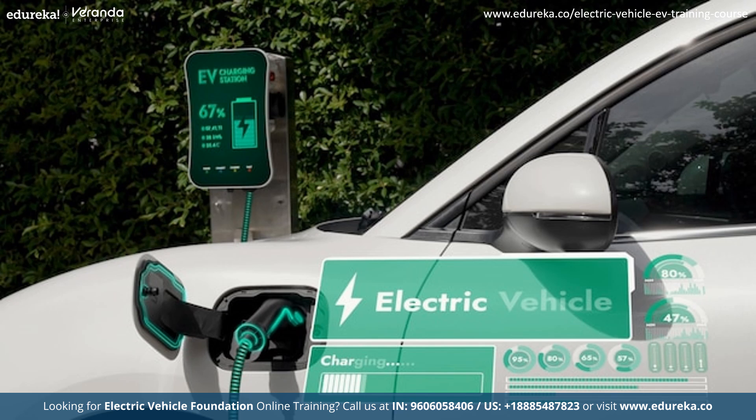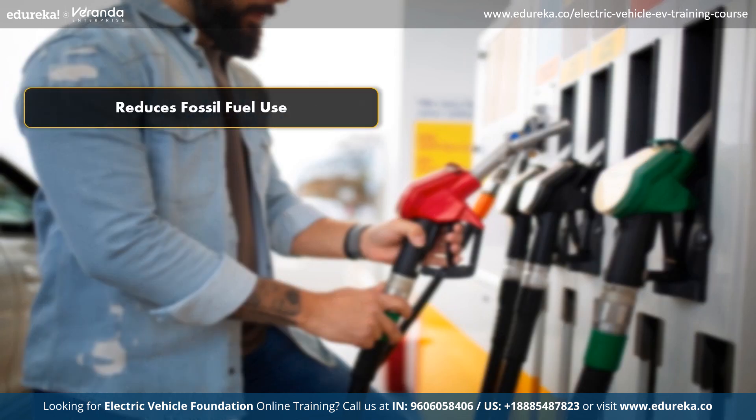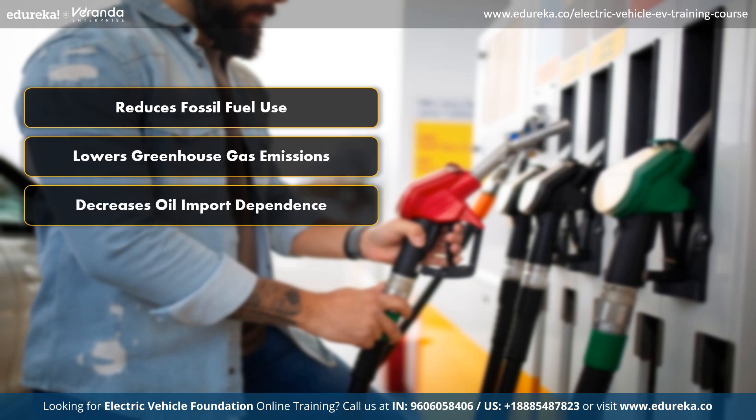By transitioning to EVs, we can significantly reduce the negative impact of transportation on our environment and public health. Moreover, reducing our reliance on gasoline and diesel has multiple benefits. Firstly, it decreases our consumption of finite fossil fuels which are major contributors to greenhouse gas emissions and environmental degradation. And secondly, it lessens our dependence on oil imports which can have geopolitical and economic effects.